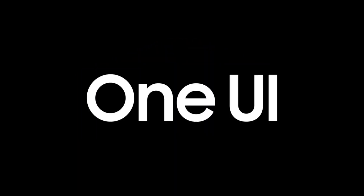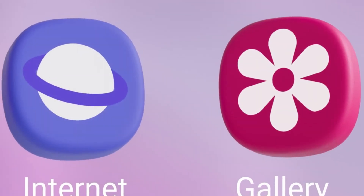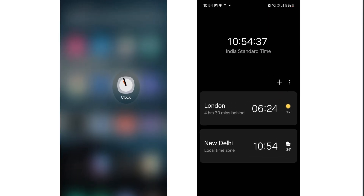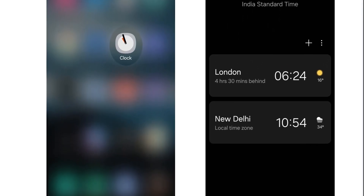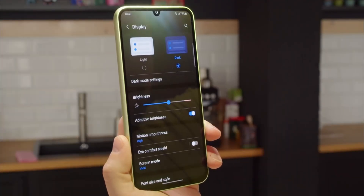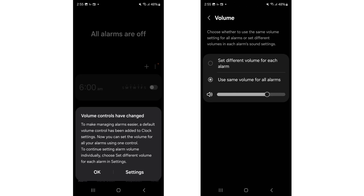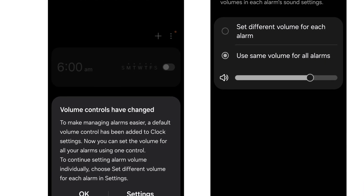A newer version of the Samsung Clock app from One UI 7.0, scheduled to launch alongside Galaxy smartphones and tablets in 2025, has also made its way online. Unlike the initial visual tweaks spotted back in July, this version introduces practical new features designed to simplify alarm management. A universal volume control feature allows users to set a single volume level for all alarms, streamlining the process, while the option for individual settings remains in the app's settings volume menu.